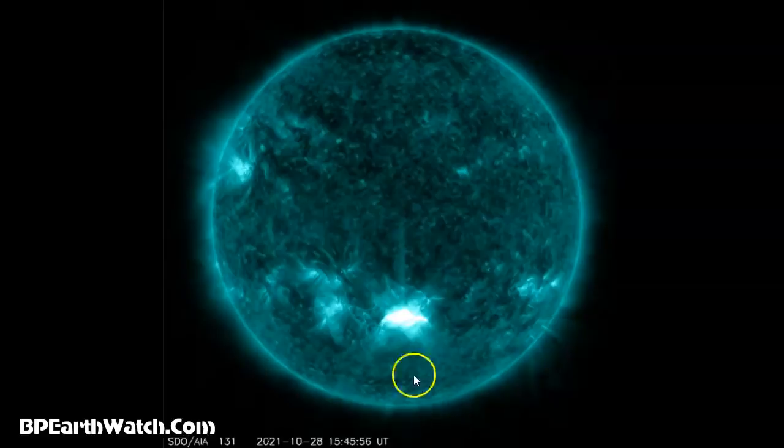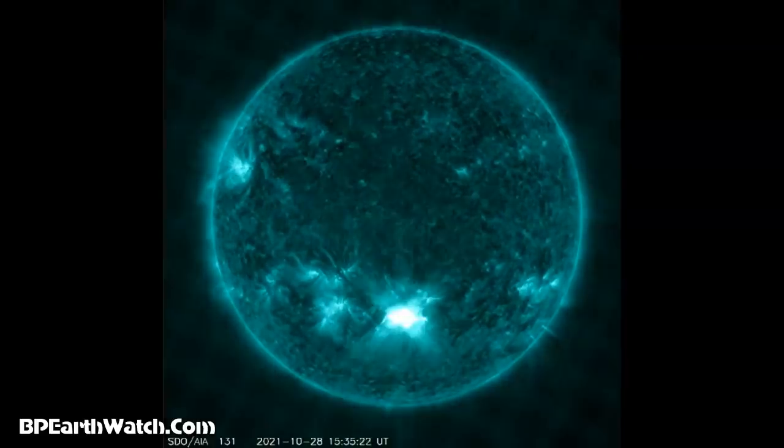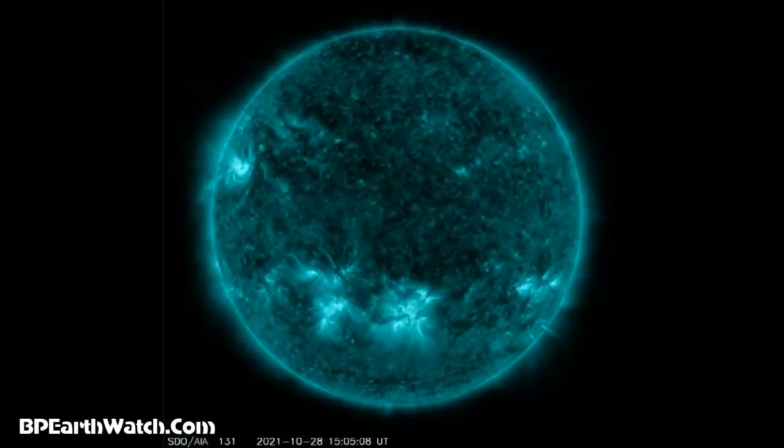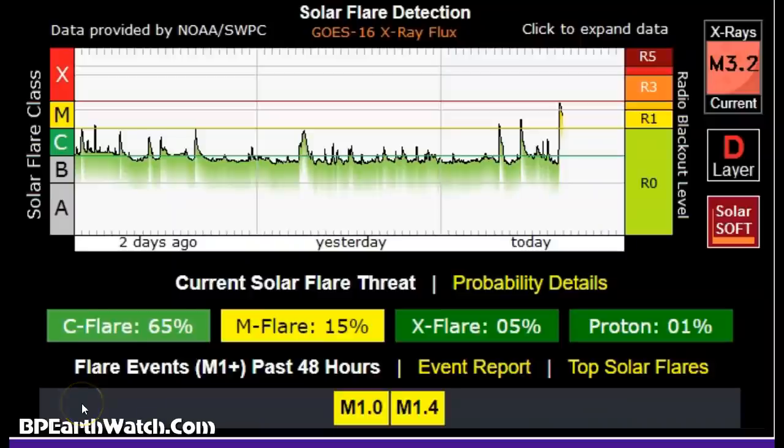That was at 1545 UT today, Universal Time. Just came in. None of the weather sites or space weather sites have picked this up yet. They did pick up the first CME, but the models are not tracking any of it yet, and I will update it when it happens.